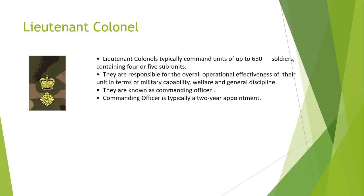Next we have Lieutenant Colonel. Lieutenant Colonel typically commands a unit of up to 650 soldiers containing four or five subunits. They are responsible for the overall operational effectiveness of their unit in terms of military capability, welfare and general discipline. They are known as commanding officers, and this is typically a two-year appointment.